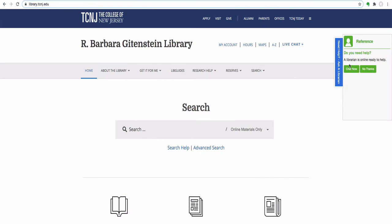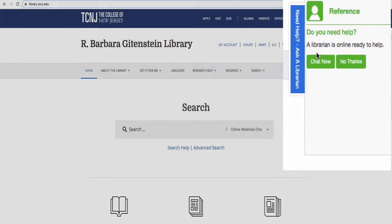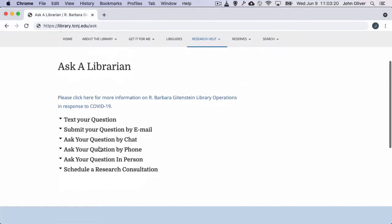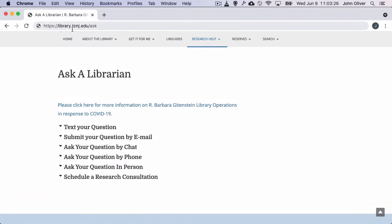In the menu bar at the top of the website, you will find one of the many links we offer to our live chat service. This link launches a conversation with a live TCNJ librarian who is ready to help. All of our librarians assist faculty, students, and staff through our Ask a Librarian service, through which you can text, chat, call, or visit with a librarian on duty so that you can get assistance at the moment you need it.